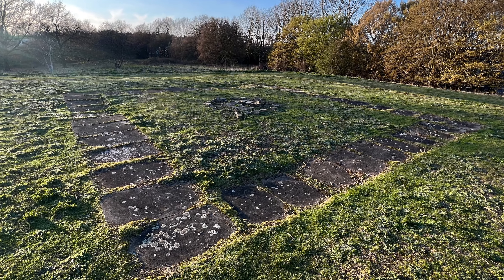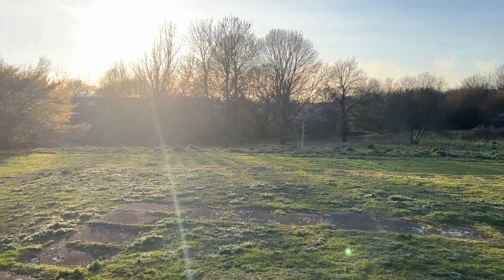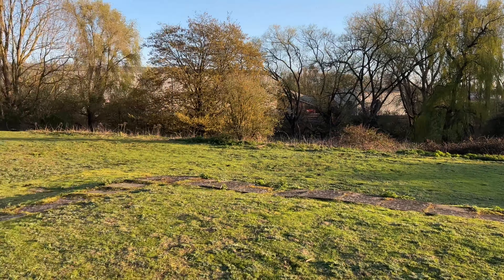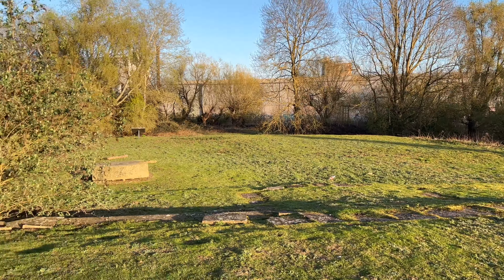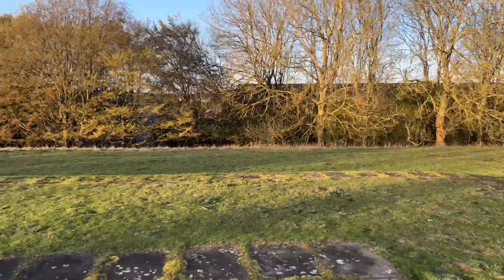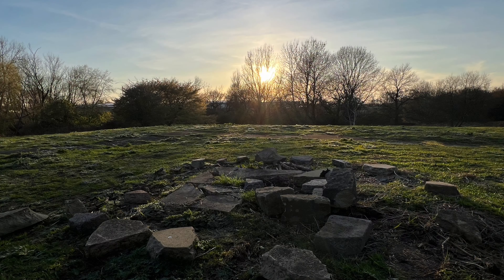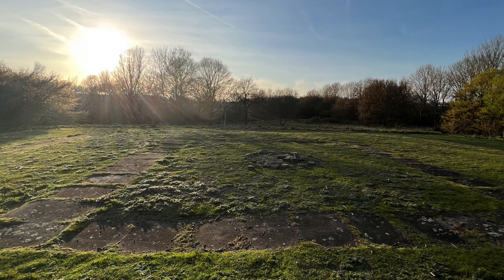I really enjoyed myself today. It has been a real pleasure crossing over the zigzag bridge, walking down the River Stort, admiring the lovely views around me, and exploring this lovely ancient Roman temple site. Definitely worth the experience.